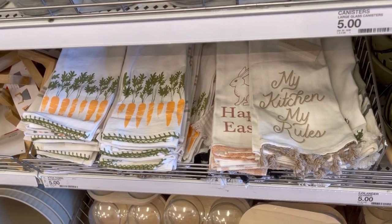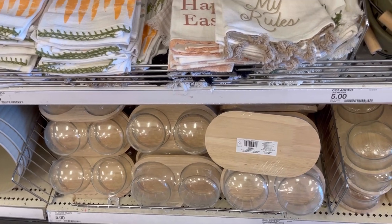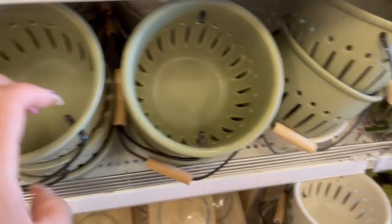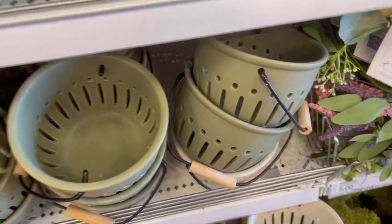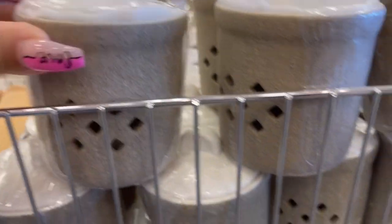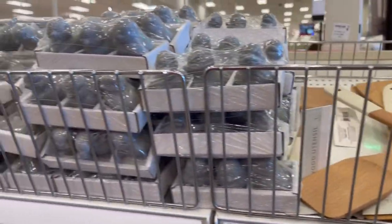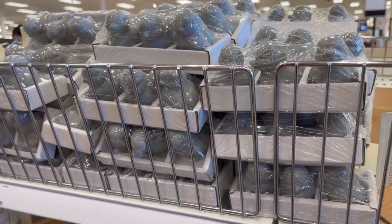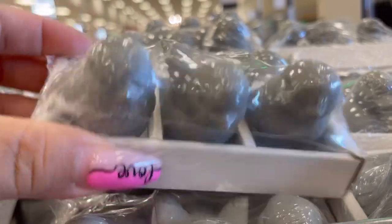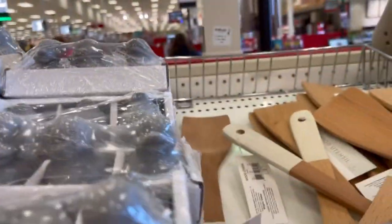And here we are with the jars again — one big one — and more dish towels. 'My Kitchen My Rules' and then the carrot dish towel. I was trying to pull them apart and they would not separate, so I just left it alone. But they're cute and watching the footage back I definitely got an idea for them, so I might go back and pick one up.